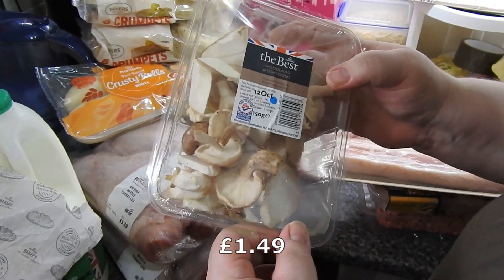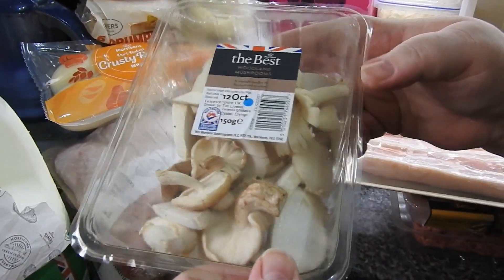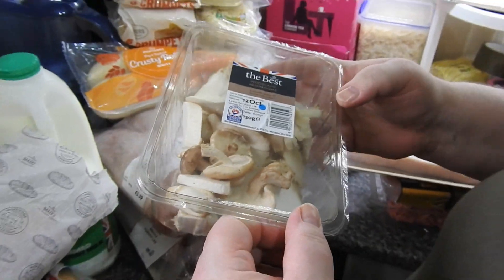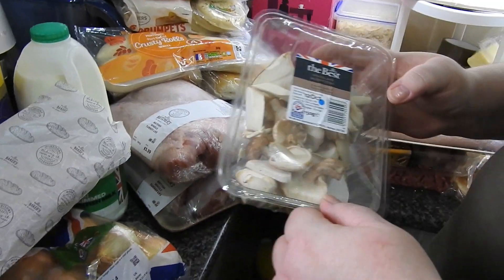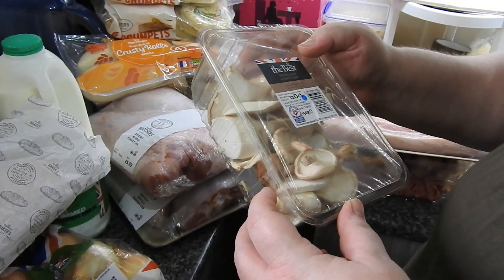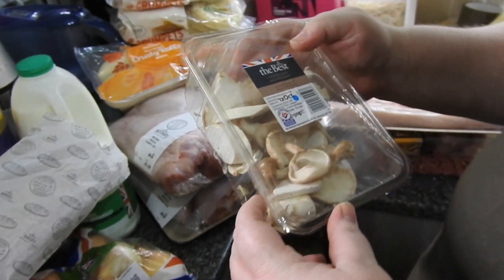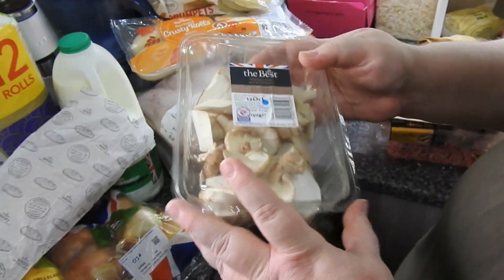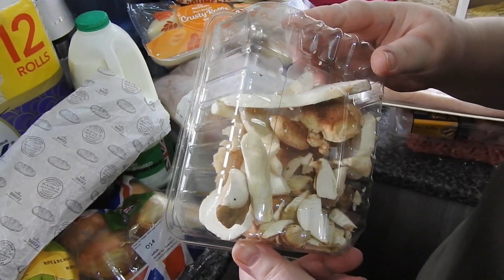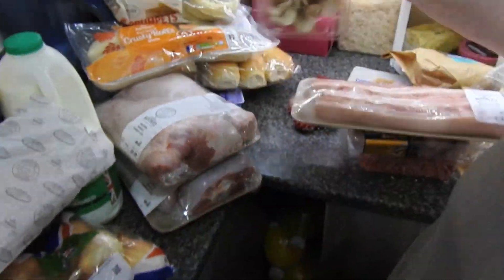These are really, really good if you shop at Morrison's. These are a mixture of woodland mushrooms — there's shiitake, porcini, oyster, and king oyster in there. They're from Leicestershire so they're UK-sourced, and they're really nice and tasty.